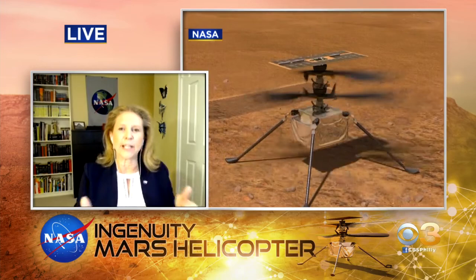Good morning, Doctor. Good morning. So what is NASA hoping to learn from this historic test flight? Well, it's going to be really amazing. We're hoping to demonstrate the first powered, controlled flight on another planet. We hope to be able to get this helicopter to spin up its blades, lift off the ground about 10 feet, and then come back down — that will be a successful demonstration of flight on another planet.